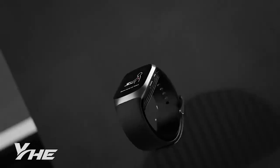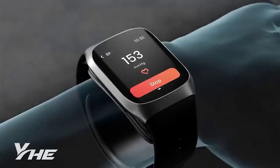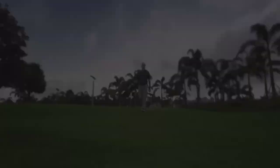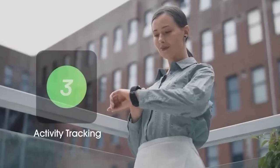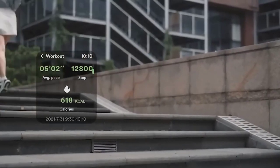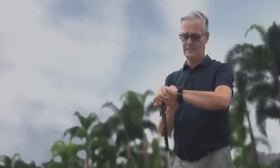Smart watches today are a device that almost every modern person has, especially those who are actively engaged in sports. But this model is another thing — the BP Doctor, a watch with a blood pressure measurement function. The developers claim the device provides medically accurate readings. To measure pressure, put your hand at heart level and press start; special cuff sensors inside will determine upper and lower indices, displayed immediately on screen. The smart watch also monitors heart rate around the clock and alerts you to heart rhythm abnormalities.